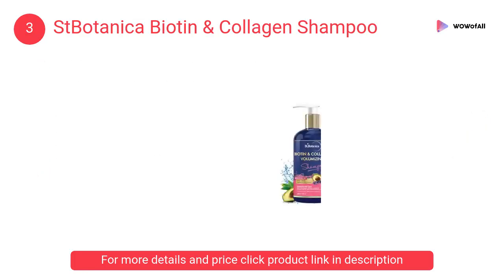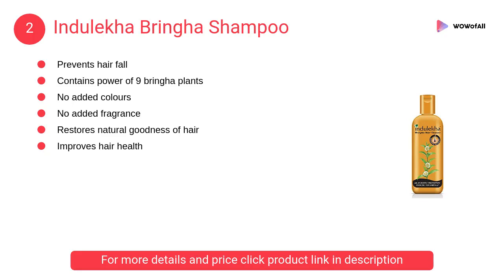At number 3, Saint Botanica Biotin and Collagen Shampoo. The nutrient-rich, plump-it-up power of this hair care product is infused with provitamin B7 biotin and collagen, helping give each strand of hair a beautiful boost.